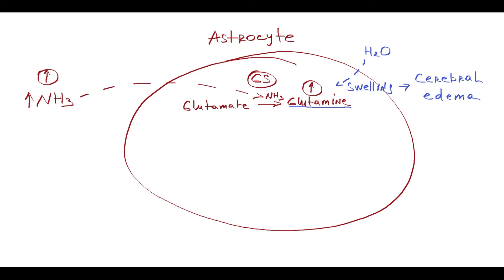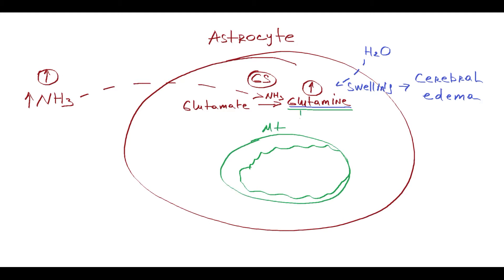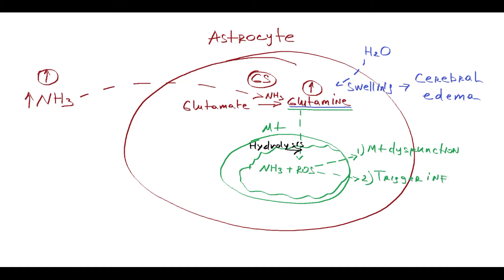And also indirectly — because the accumulated glutamine must be degraded, and its degradation occurs in mitochondria by hydrolysis. This hydrolysis results in the production of free ammonia and generation of reactive oxygen species, causing mitochondrial dysfunction and also triggering an inflammatory response.